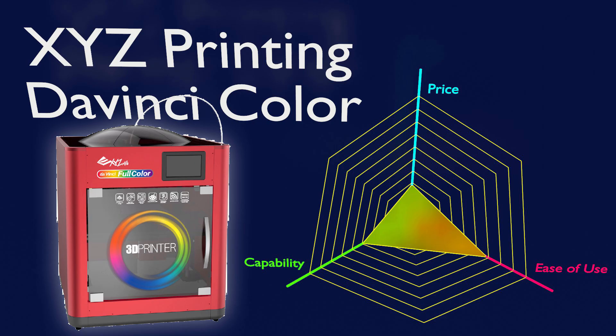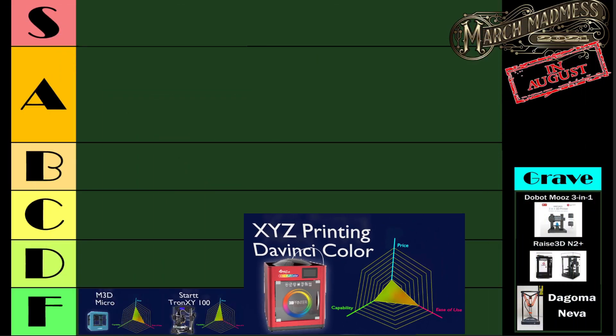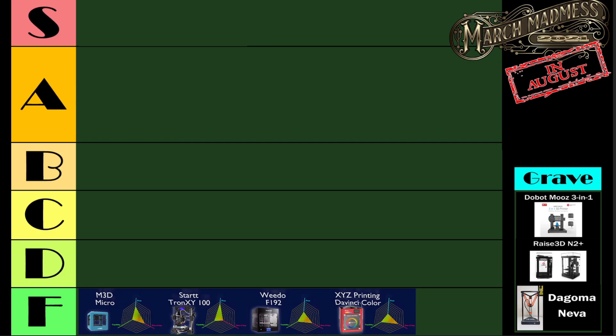Next we have the XYZ Printing DaVinci Color. Not a surprise to a lot of people — I think a lot of people are going to see it on this list and go, yeah, of course. While it does have some unique capabilities among 3D printers, in particular printing in full color, for the price that it delivered and for the pain that it was to use, it just didn't rank that high on this list.